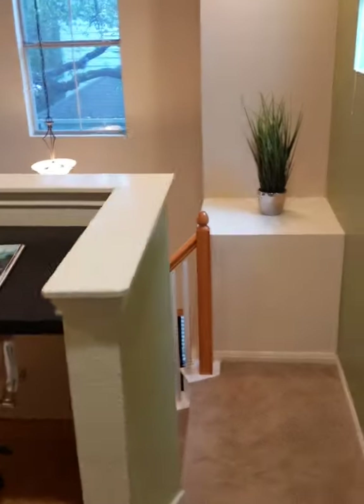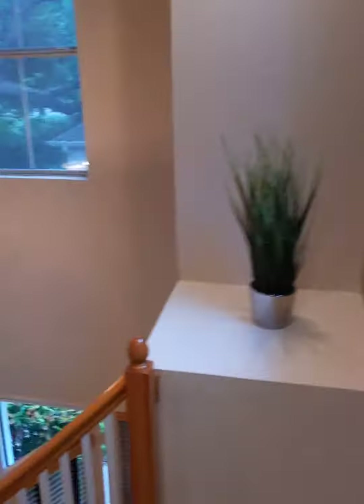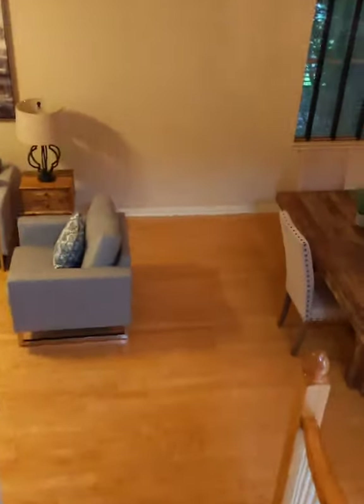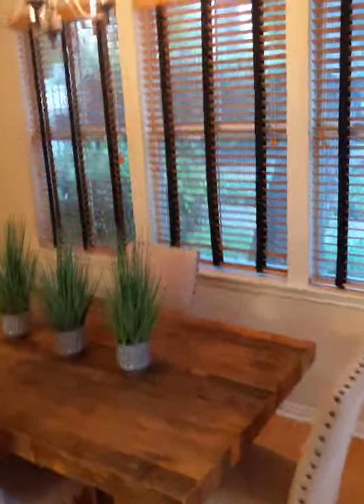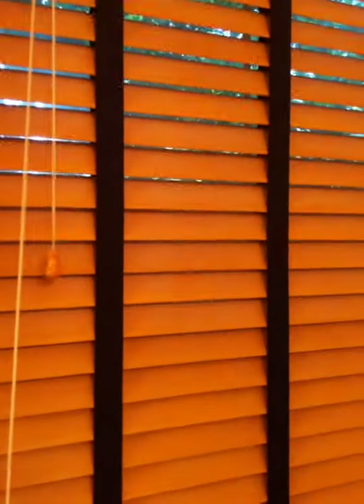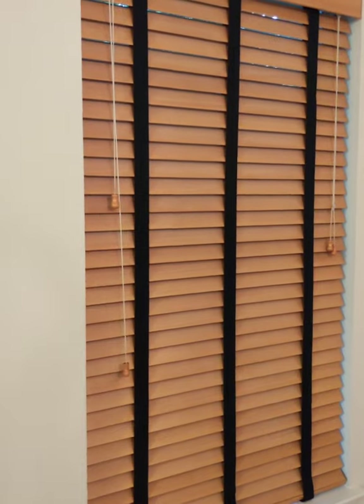Another bedroom here, and the whole place is very light and sunny. Let me get a close-up of these wood blinds because they're really pretty — they have little black straps which gives them an artsy look, and when they close they're a nice honey brown that matches the floor.